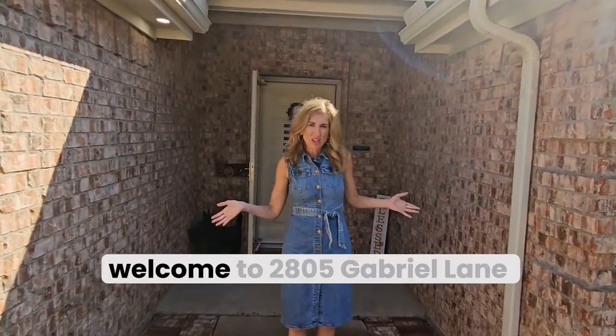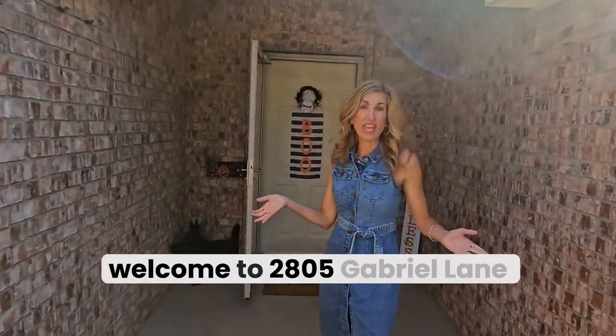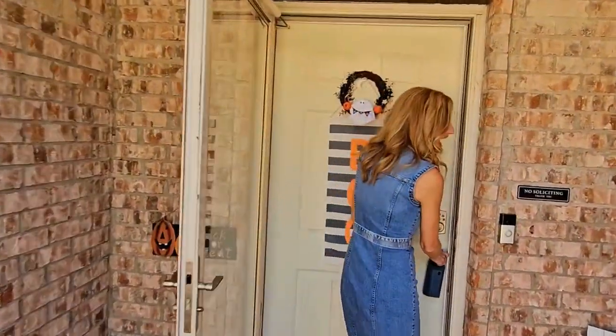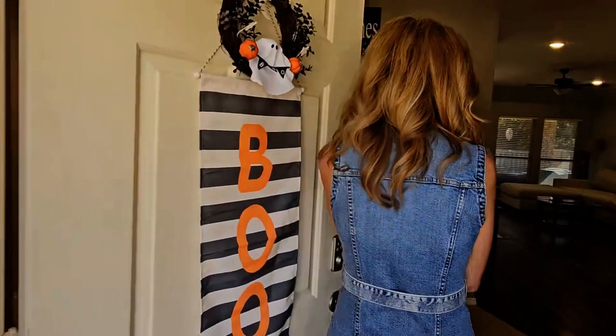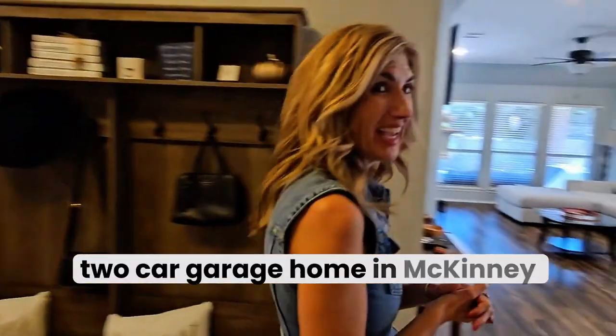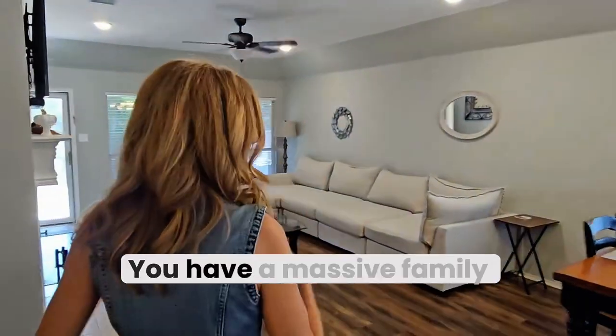Hey everybody, welcome to 2805 Gabriel Lane in McKinney, Texas — come on in! This is a three-bedroom, two-bath, two-car garage home in McKinney ISD. You have a massive family room and eating area.